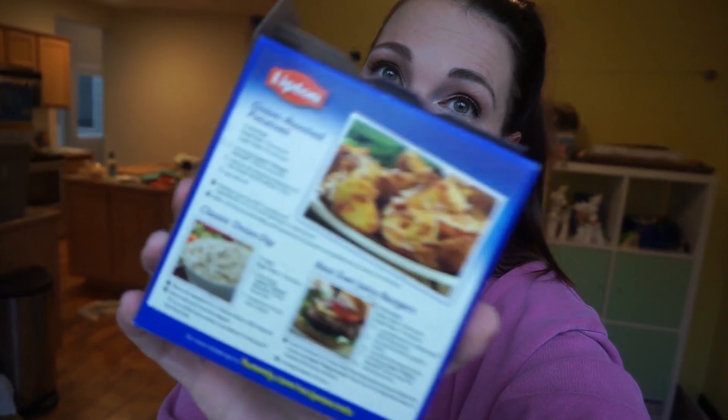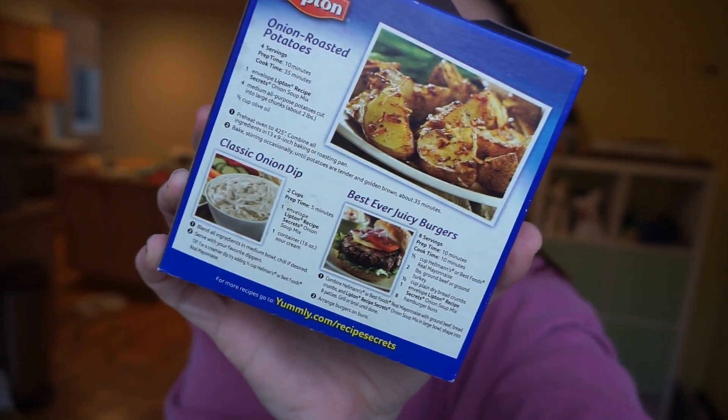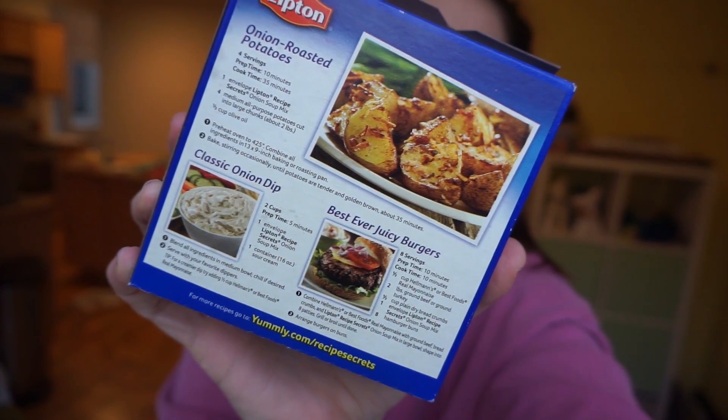What we'll be enjoying today are these delicious recipes: onion roasted potatoes, classic onion dip, and best ever juicy burgers. They seem kind of simple, but if you put them all together it would make one full meal deal. So I want to try to make all of it before my kids get home from school and they can just walk home and have dinner at 3 p.m. Why not?